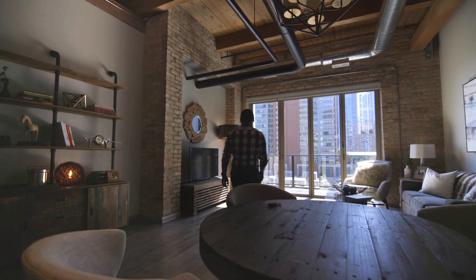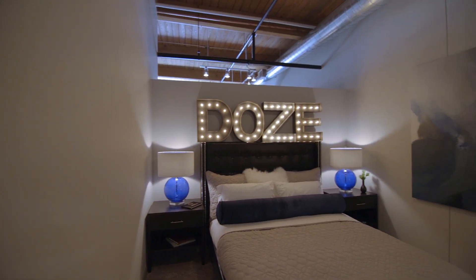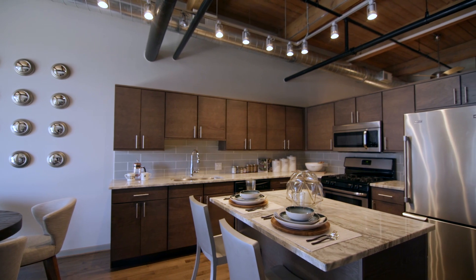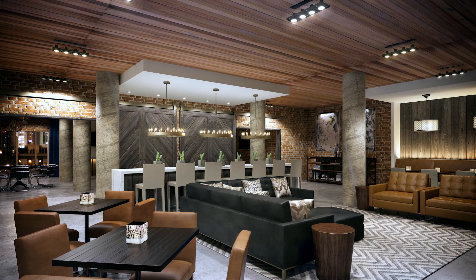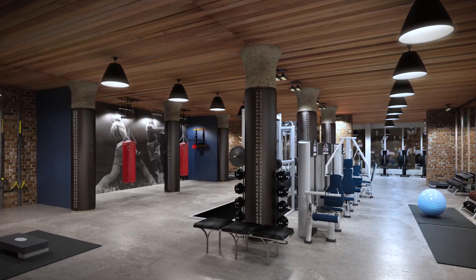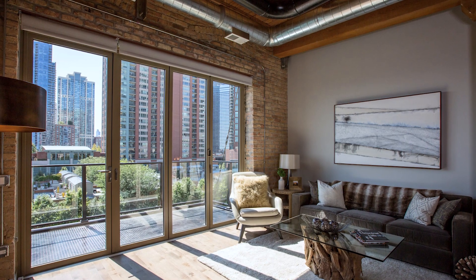Now we are in this iconic building that everyone knows. We had the task of figuring out how to construct these units with the space that was given. We wanted to keep as many aspects of the original building as possible, but we also wanted to add the newest and most high-tech finishes, and NanoWall really fits into that well.